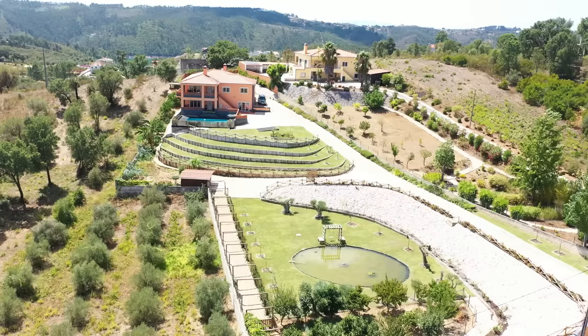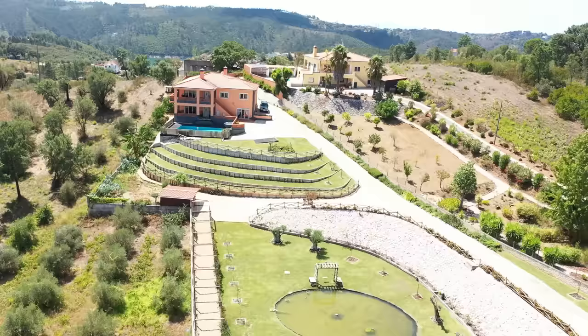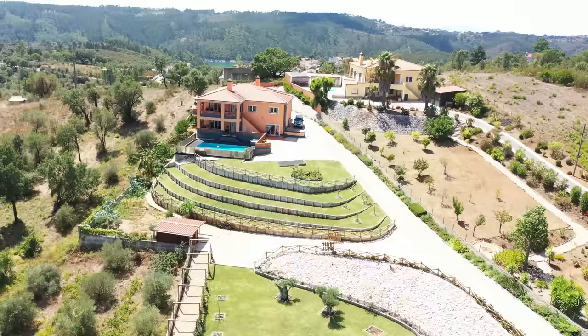We continue up and you can see the swimming pool and behind that the main house. The boundary runs up the side of the drive and on the other side you can clearly see a wall. To the rear of the property there is a parking area.